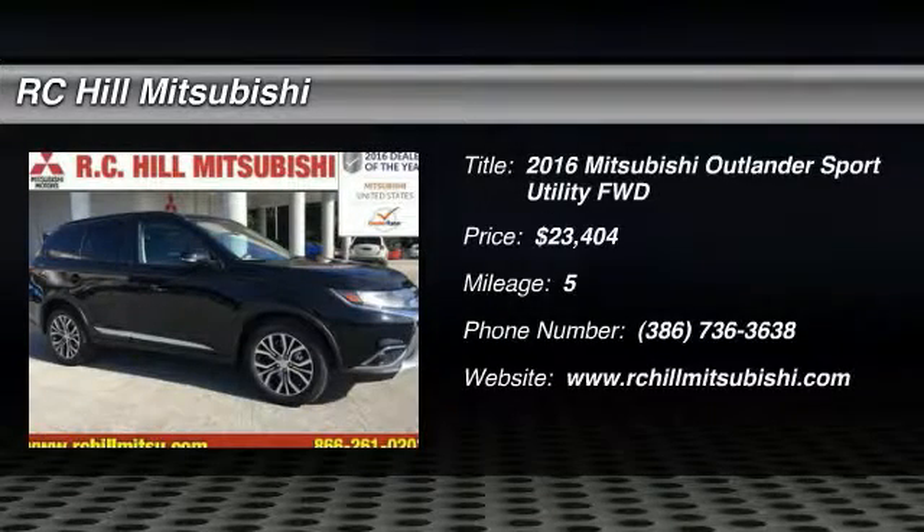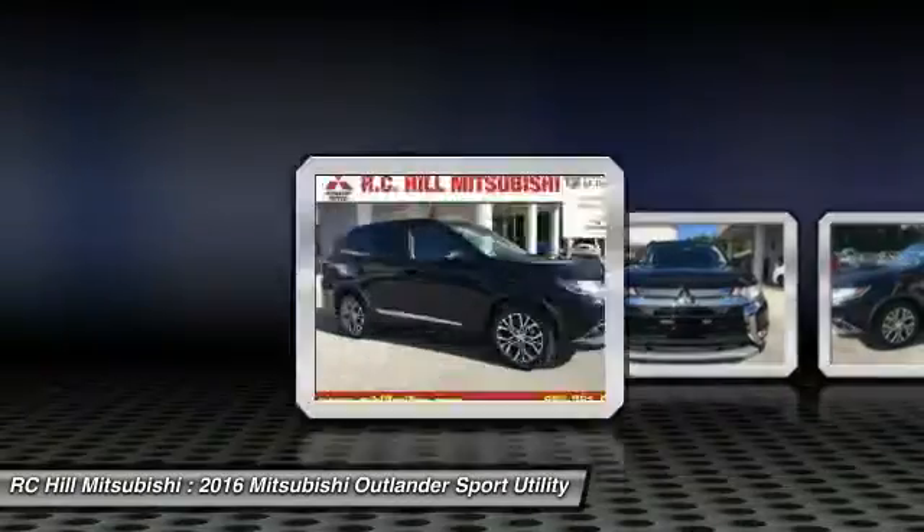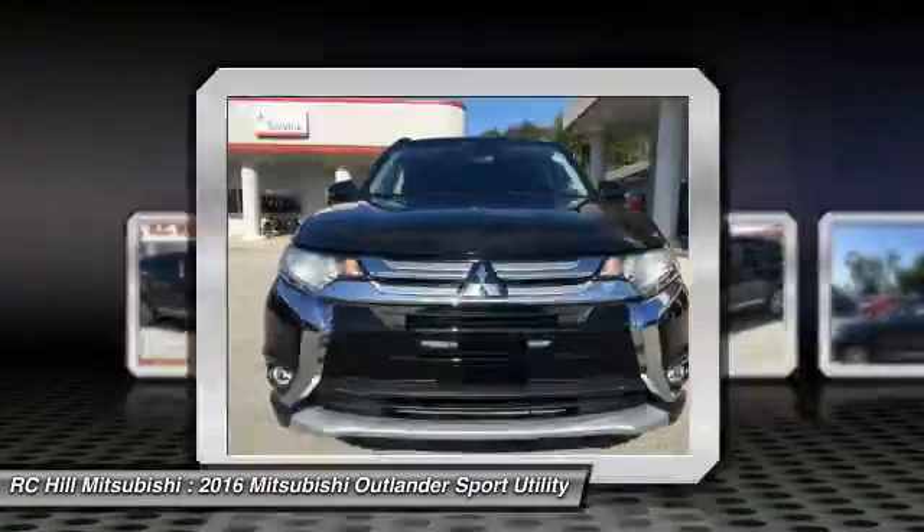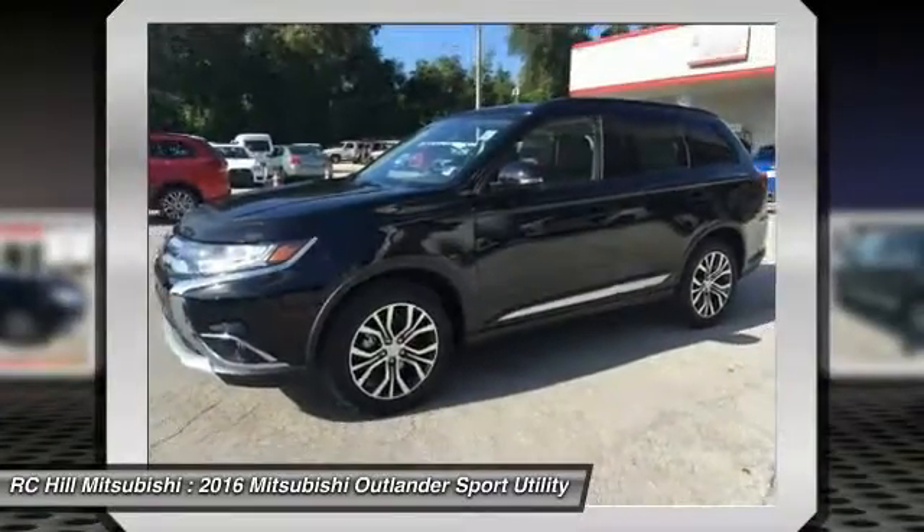2016 Outlander. A versatile crossover with power to spare, Outlander boasts an upgraded level of interior comfort and advanced technological features to give you control over every element of your drive.